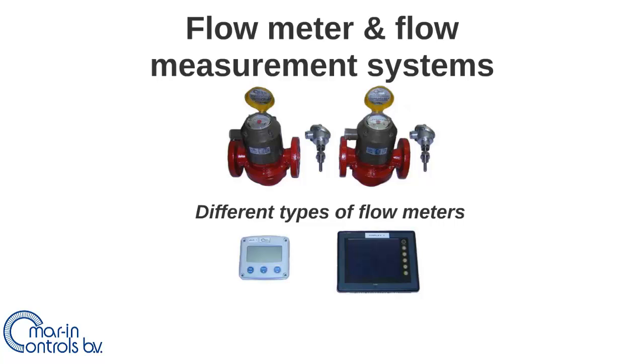In this video, the flow meters of Marine Controls will be explained. This is the first of two videos about flow meters and flow measurement systems.